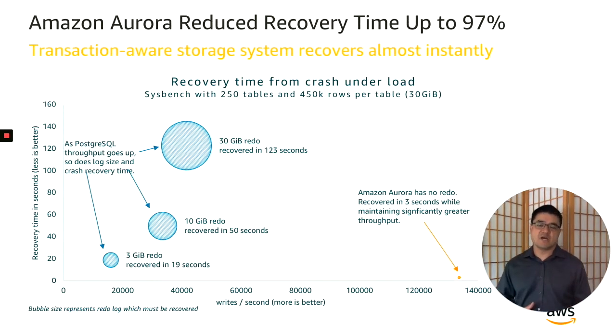Here's a graph that shows the difference in crash recovery times. The blue circles on the left are for a traditional database system. With a 3-gig redo, recovery took 19 seconds with about 18,000 writes per second. With a much larger 30-gig redo, performance was better at over 40,000 writes per second, but it took 123 seconds to recover. With Aurora, it's totally different — represented by that little orange dot way over on the right-hand side. It recovered in 3 seconds and was immediately up to full speed at 135,000 writes per second because it has no redo. In the end, recovery time is reduced by up to 97% with Aurora compared to traditional PostgreSQL systems.